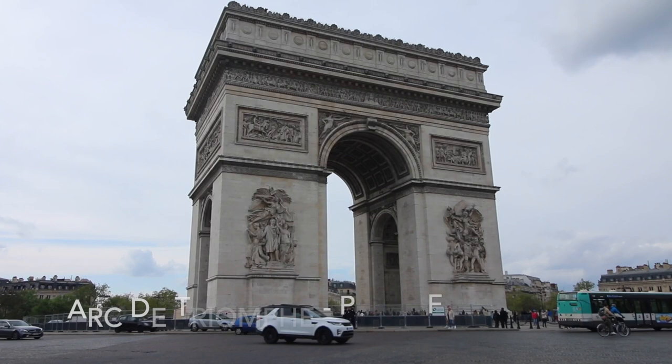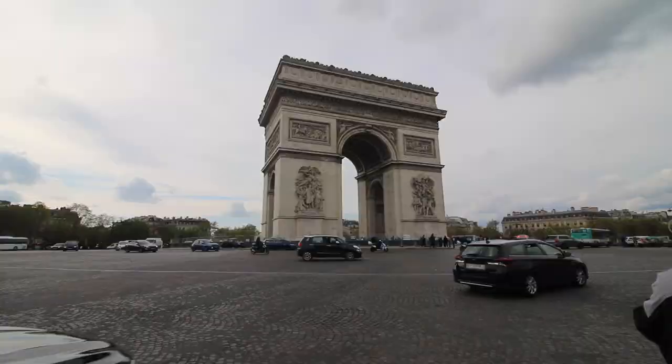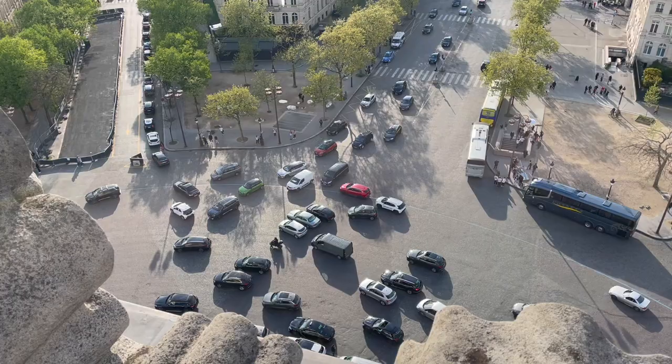The arch actually sits in the middle of a giant traffic circle, which you can see behind me. It has over 12 lanes of traffic converging at once.